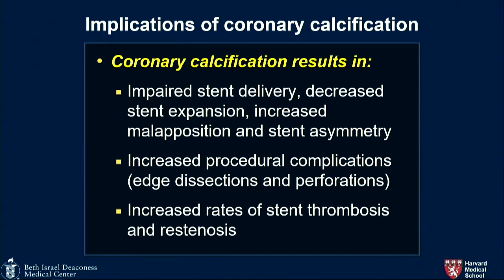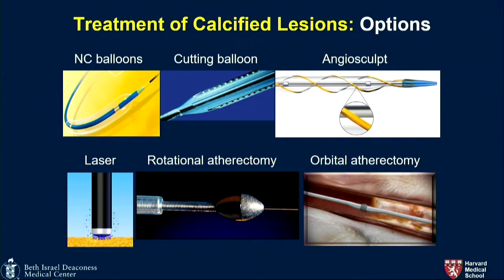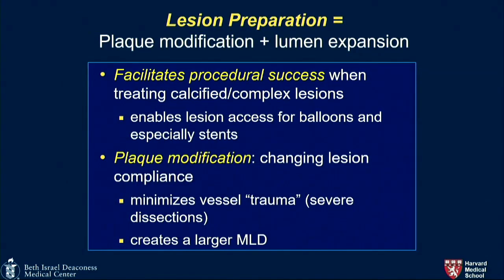We're going to talk a little bit about restenosis at the end, but we'll mainly focus on calcification. Those of you who have struggled with calcified, tortuous arteries know that stent delivery is difficult. Those who've fallen into the trap of stenting an unprepared vessel are left with decreased stent expansion, increased malapposition, asymmetric deployments, more procedural complications — edge dissections, perforations — and then early stent thrombosis and late restenosis. So plaque modification is something we now pay much more attention to.